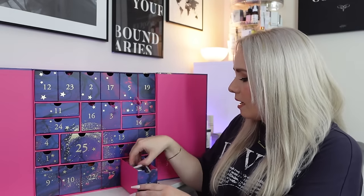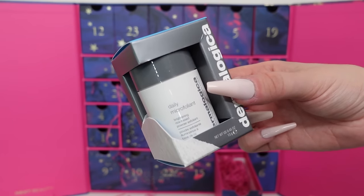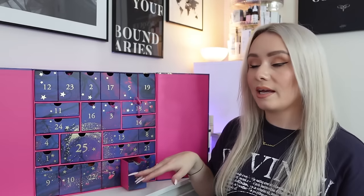Day twenty is from Dermalogica - the Daily Microfoliant, one of their most well-known products. I've seen this in so many advent calendars in the past, but it's a great product. It's 13 grams. It achieves brighter, smoother skin every day with this iconic exfoliating powder - the rice-based powder activates upon contact with water, releasing papain, salicylic acid and rice enzymes to polish skin to perfection. You just pop it on your hand, add water and it turns into almost like a paste that's exfoliating. The 13g travel size is £18 - quite pricey, but perfect size to try.